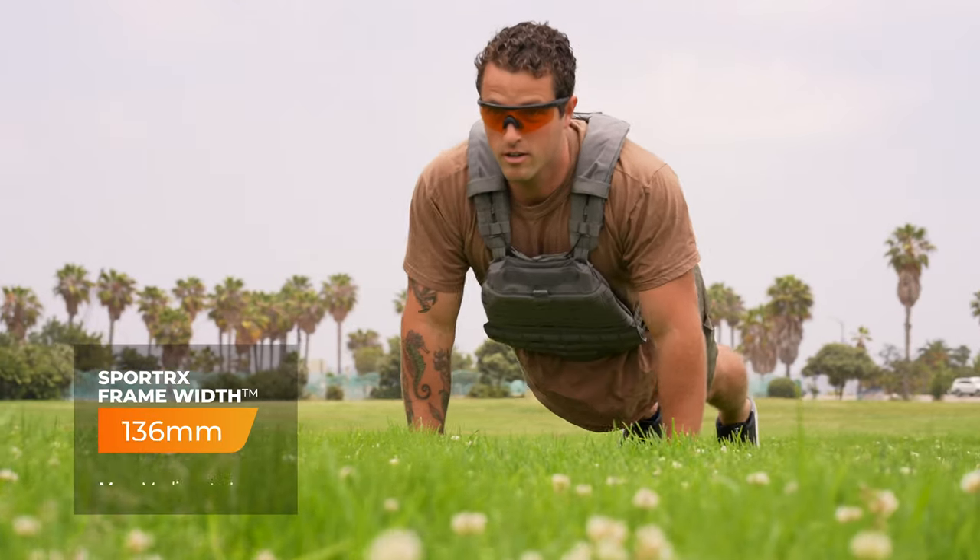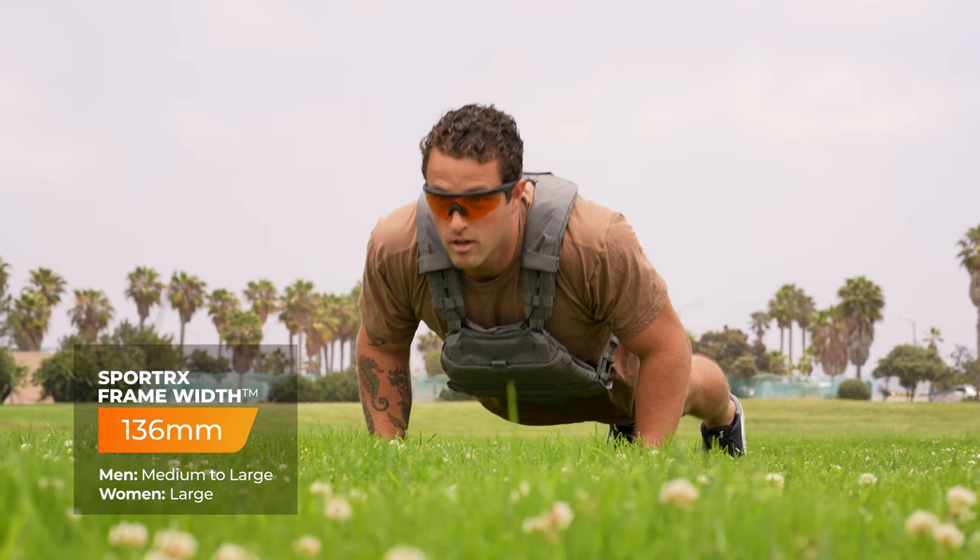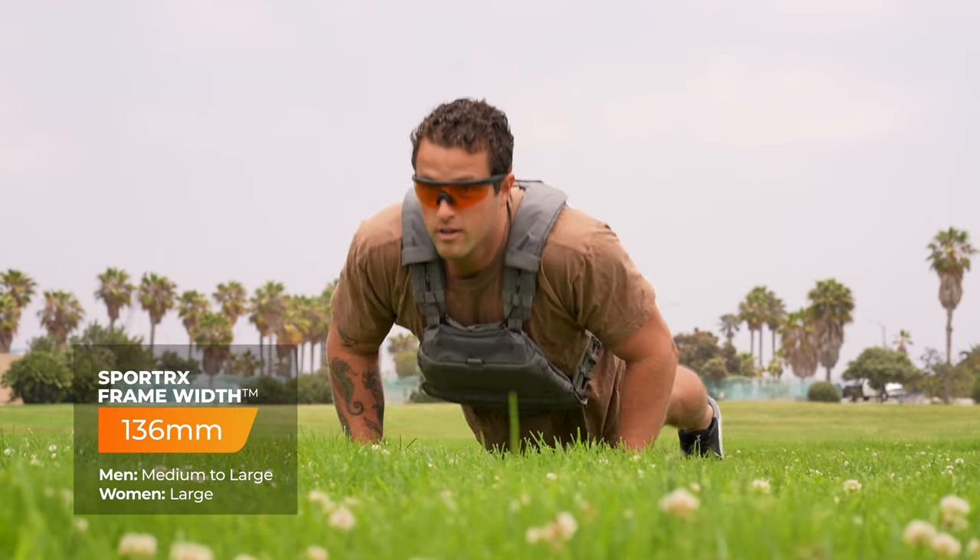The insert, like the Sabre, comes with WileyX authentic lenses. You can choose from anti-fog or anti-scratch coatings. These come in at SFW 136, which we classify as a men's medium to large and a women's large. Look at how far back this lens goes — maximum peripheral protection. Give the WileyX PT1 a try.